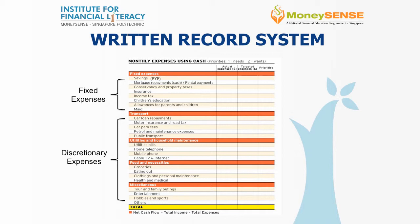If we do not track specifically, we do not know where our money went. At the end of the month, we will be able to see if there are any lapses in our spending, and we could identify areas that we can improve upon.